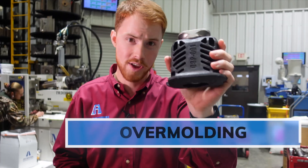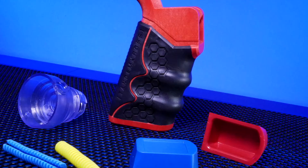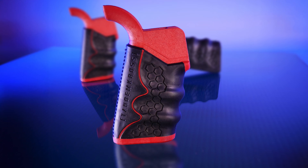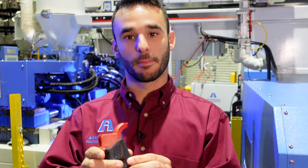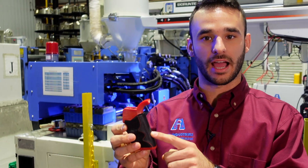We're able to over mold things from this large to this small. Over molding is not just for cosmetics like this part here. This is an AR-15 handle that we make — we actually make both of these parts. This plastic substrate is a part that we have a mold for, and then we take it and put it into another mold where TPE is over molded onto the outside.